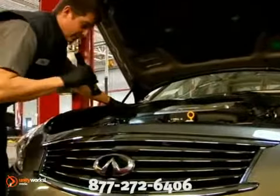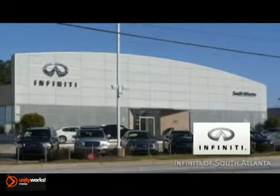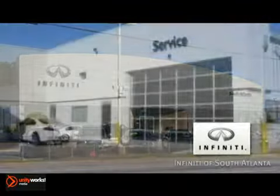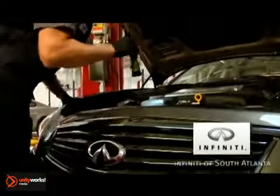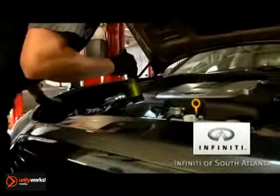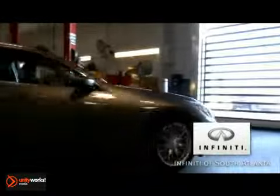Our highly trained technicians know your vehicle the best and can keep your electrical system running properly. The professionally trained technicians at Infinity of South Atlanta will place you, your families, and your vehicle's safety as our top priority. At Infinity of South Atlanta, we will assess and fix whatever issue your vehicle may be having and leave you breathing a sigh of relief once you leave our lot.